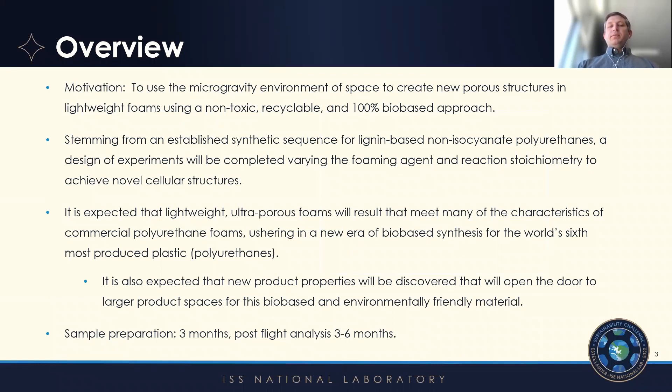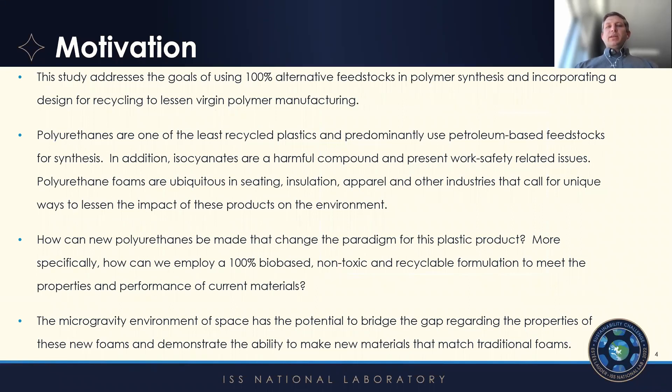We have a time scale of about three months to get the samples ready, and then a post-flight analysis of the samples once they return of about three to six months. What we're addressing in this proposal is, first, using 100% sustainable feedstocks or alternative feedstocks, and then also the concept of chemical recycling — to completely dissolve the foams and separate the precursors — which enables us to target using less virgin polymer in the manufacturing.